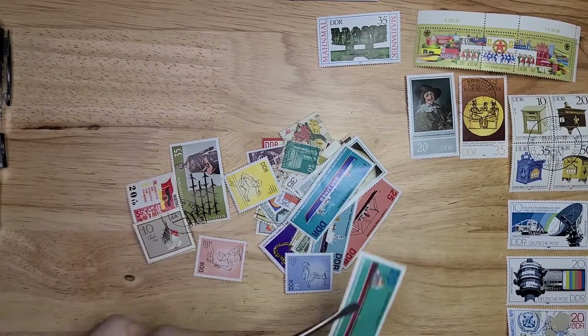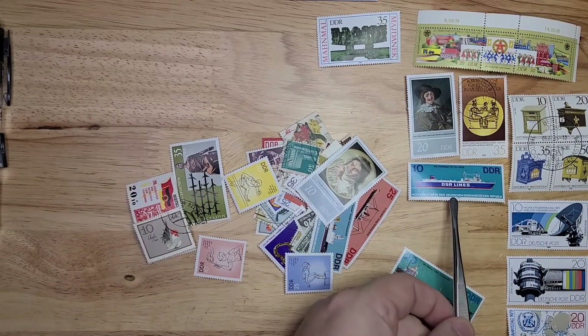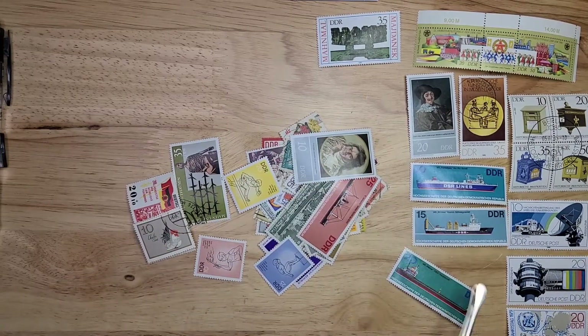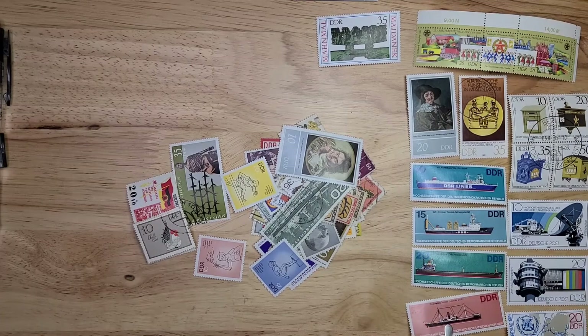Here are some great nice long ships — looks like the better part, if not a complete set. I always like ships. I don't have a favorite topical, but I like topicals in general. We'll see afterwards if that's the complete set or not.